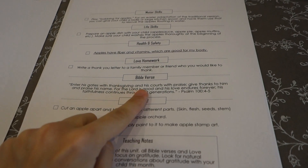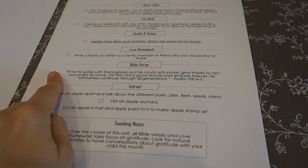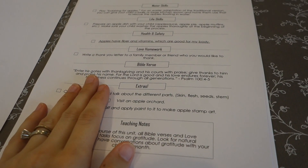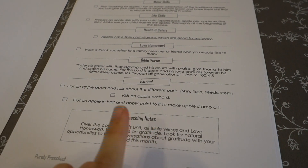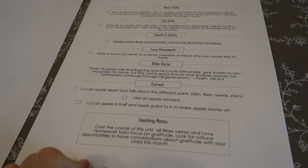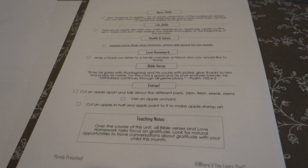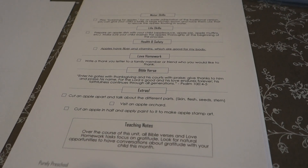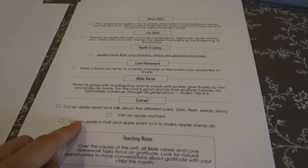We do have a Bible verse associated with each one. The preschooler is not necessarily going to be memorizing this Bible verse — you can read it and talk about it with a preschooler. I choose a theme for each unit. The theme for the Fall unit is gratitude. A lot of times the Bible verses are simply ones that I know I would want to meditate on and focus on while I'm doing preschool with my children — things I am still in the process of learning, as we all are as parents.